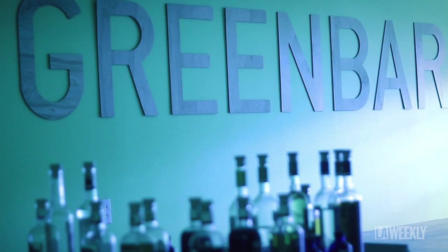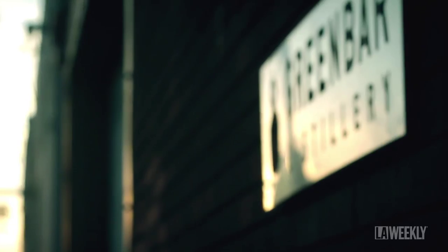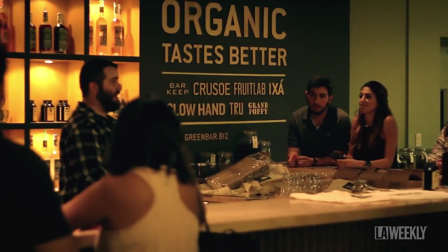We started Green Bar in 2004. One of the reasons that we located in downtown LA is to become part of downtown's revival. It is LA's first distillery since Prohibition and it's the only distillery in LA right now that has a tasting room.